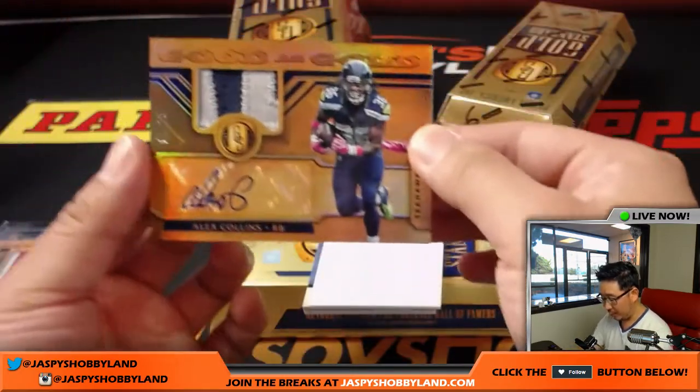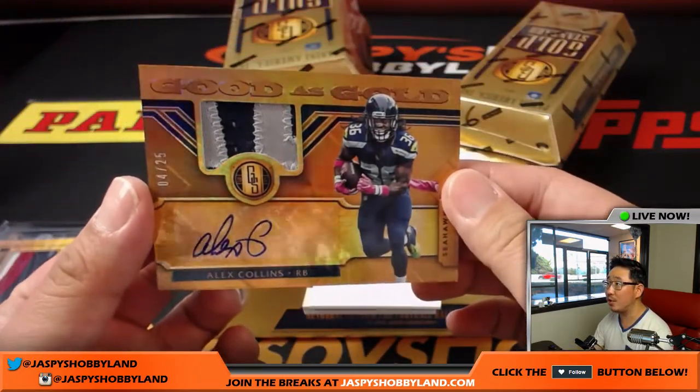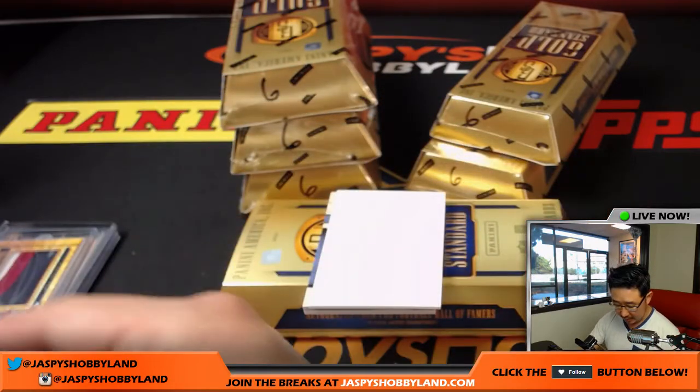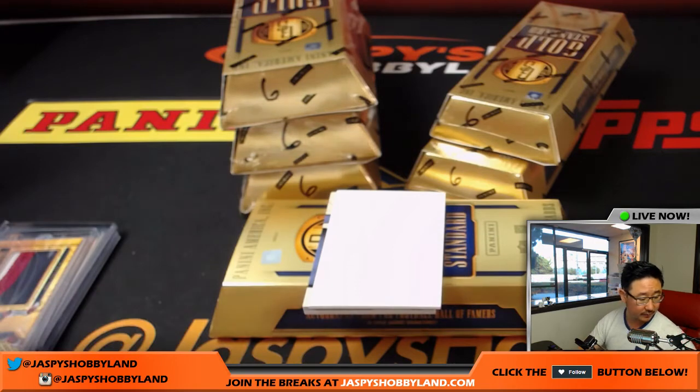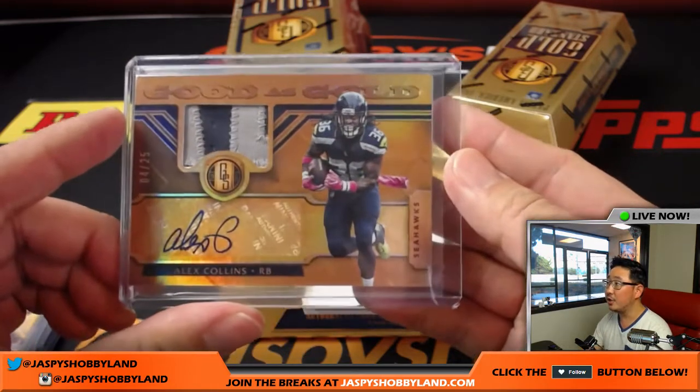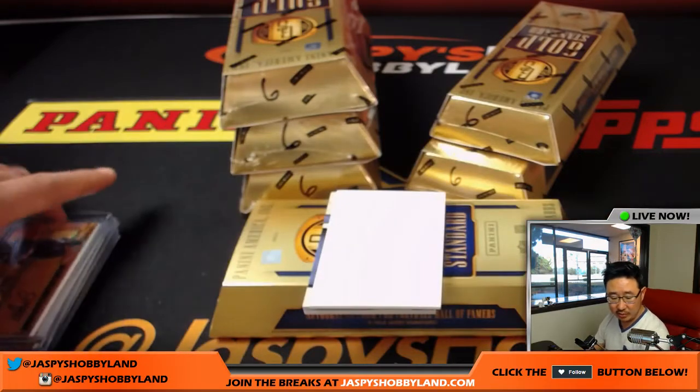And we've got an Alex Collins — nice, 4 out of 25, two-color patch and autograph. Alex Collins, as good as gold autograph for the Seahawks. That goes to Dan Harris.